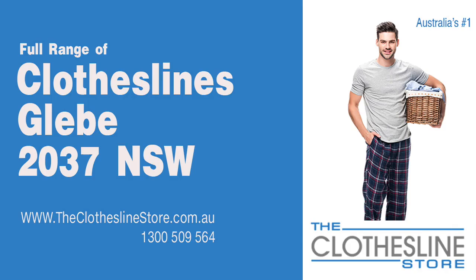Hello and welcome to the Clothesline Store. If you live in Glebe, NSW 2037 and are looking for a new clothesline or an installation and removal service, we have a solution for you.